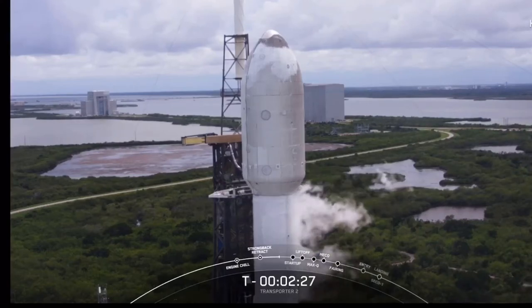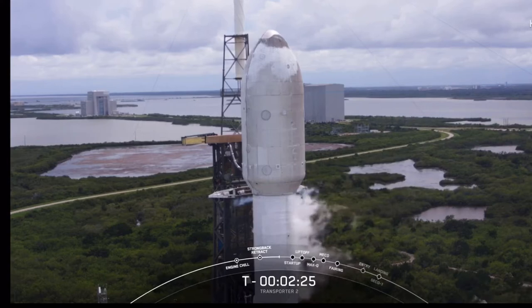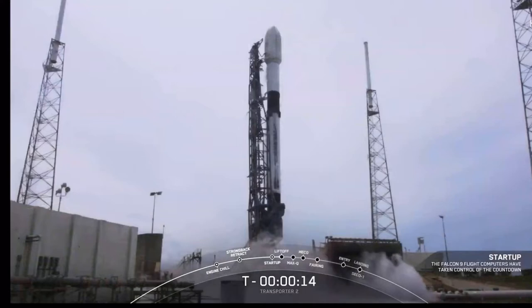So another successful orbital launch for SpaceX. If you missed it because you're in a different time zone or been busy with work and life, here's your chance to catch the spectacular show.